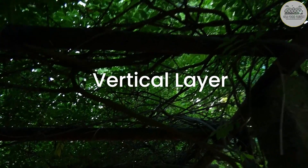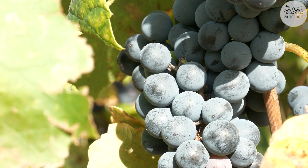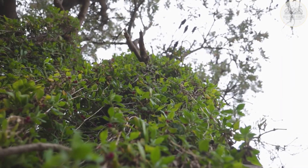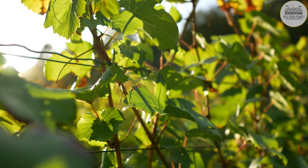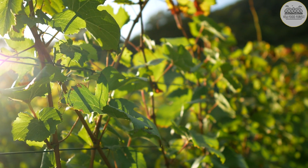And lastly, the vertical layer provides an efficient way to produce food in a small space. It includes plants like concord grapes and muscadine, made of vines that are resilient to disturbance and attract pollinators.